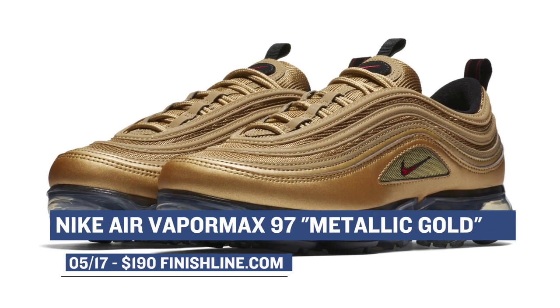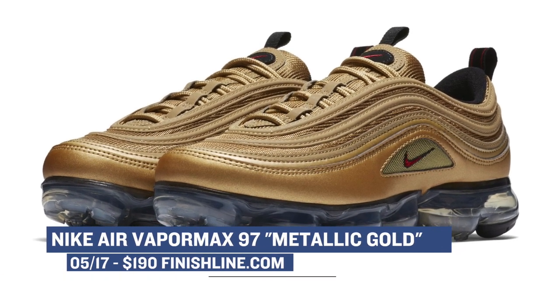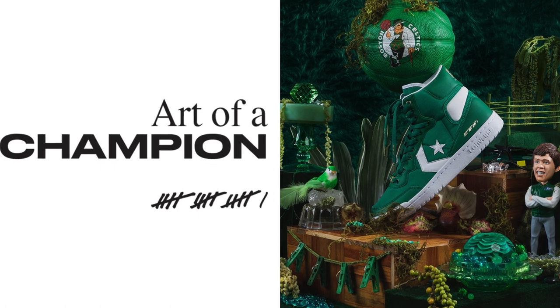I wasn't sure about the hybrid at first but I definitely really like it and that gold makes it really pop. Moving on to Converse, they actually have two sneakers dropping as part of their Art of a Champion collection.